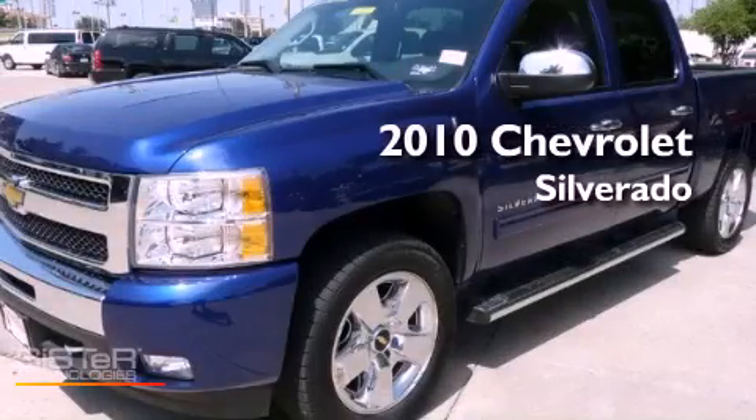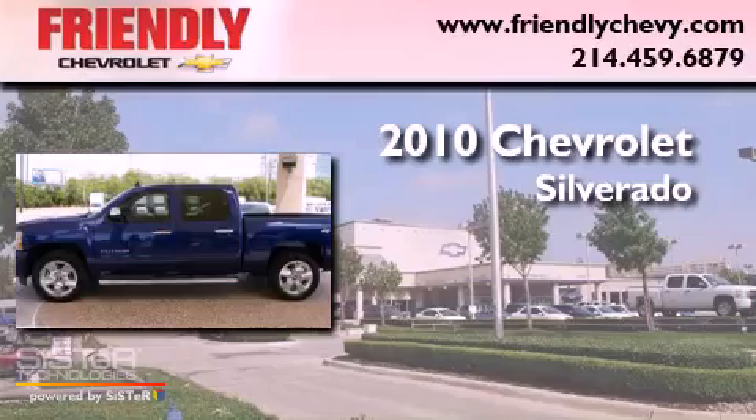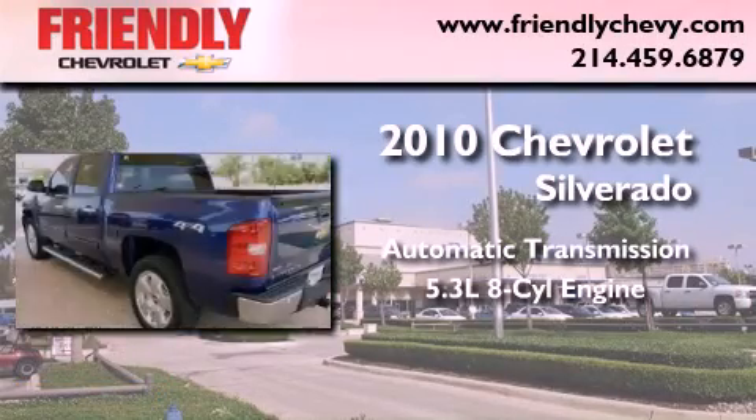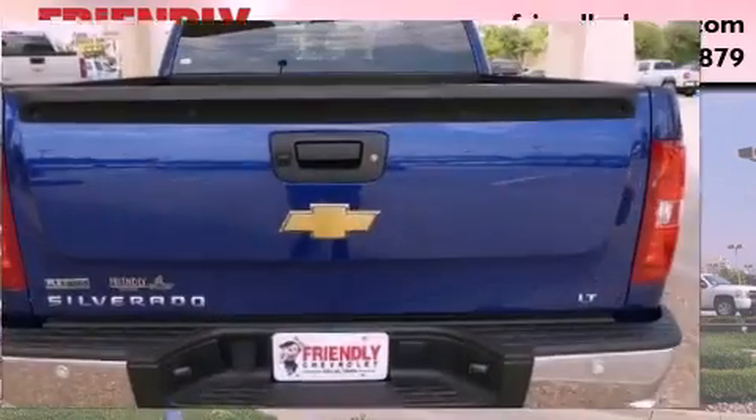This is a brand new 2010 Chevrolet Silverado. This truck has an automatic transmission, a 5.3-liter V8, and the added safety and control of four-wheel drive.